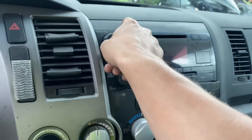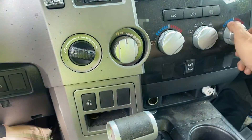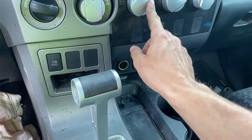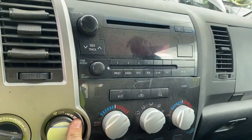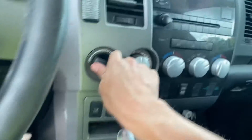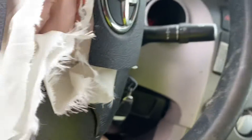Radio works, heat and AC works, transmission's good, four-wheel drive works. 2010 Toyota Tundra.